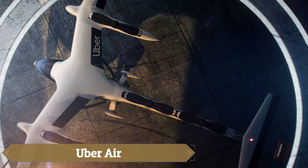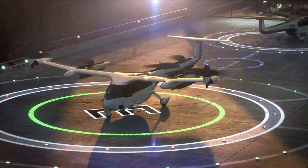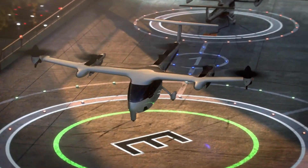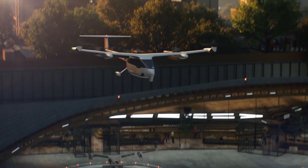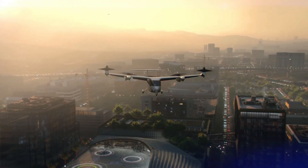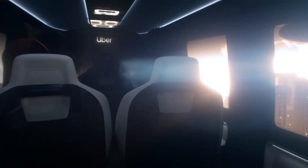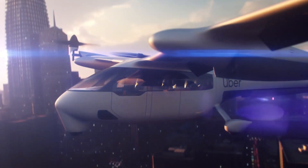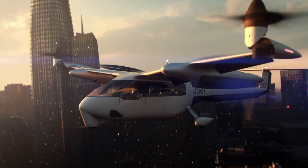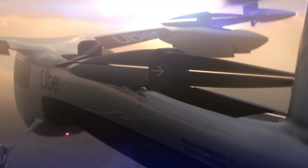UberAir represents an ambitious step into the future of urban transportation with its all-electric eVTOL passenger aircraft designed to carry one pilot and up to four passengers. It features 10 electric propellers for efficient vertical takeoff and landing, complemented by two tilt rotor propellers for forward flight. With a cruising speed of 150 miles per hour and a range of 60 miles, UberAir aims to alleviate urban congestion while ensuring safety with capabilities for emergency landings. The aircraft's low noise profile addresses community concerns.